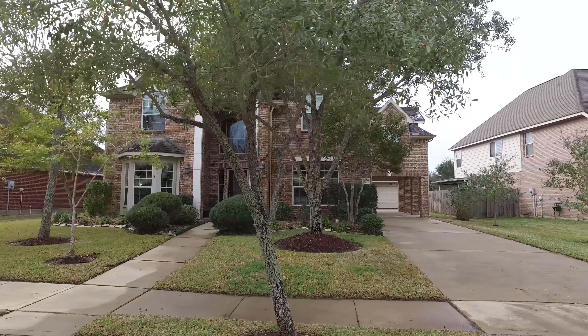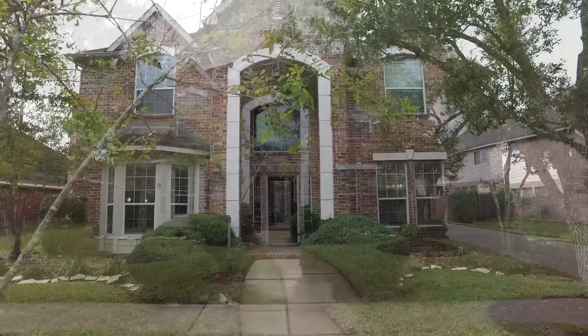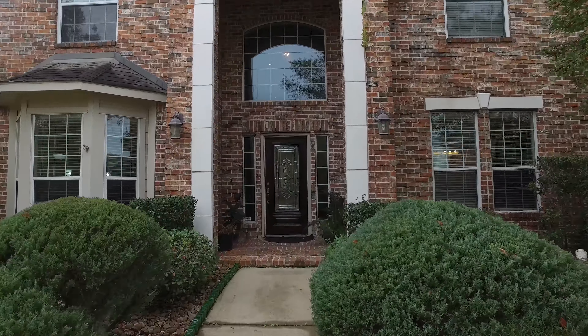Welcome to the walkthrough video tour of this beautiful home in Missouri City, Texas. It's two stories in elevation, was built in 2004, and is in the Siena Village subdivision.